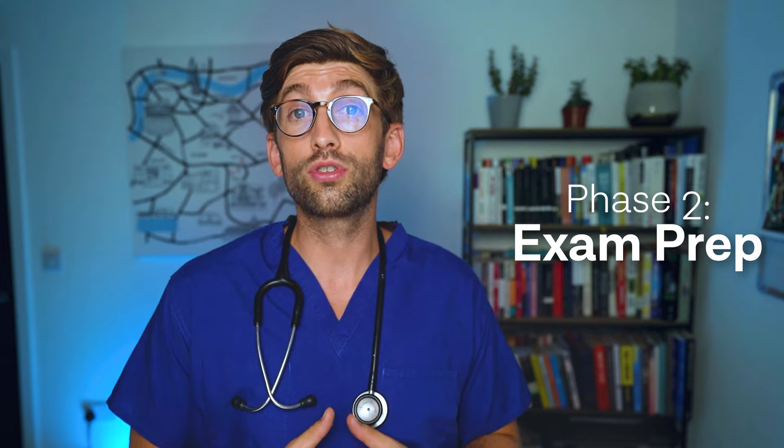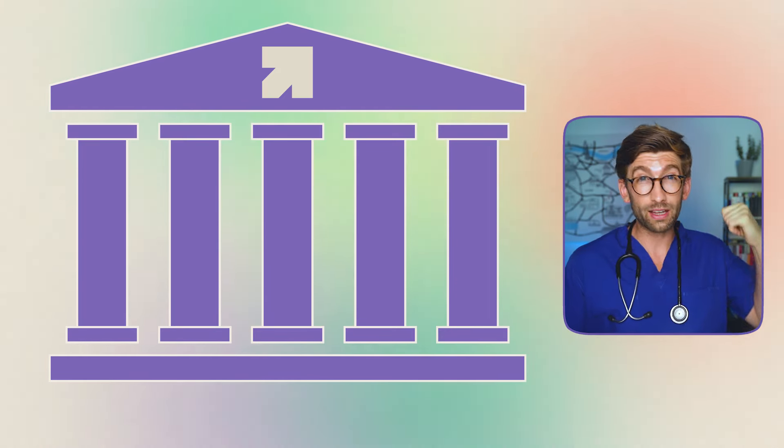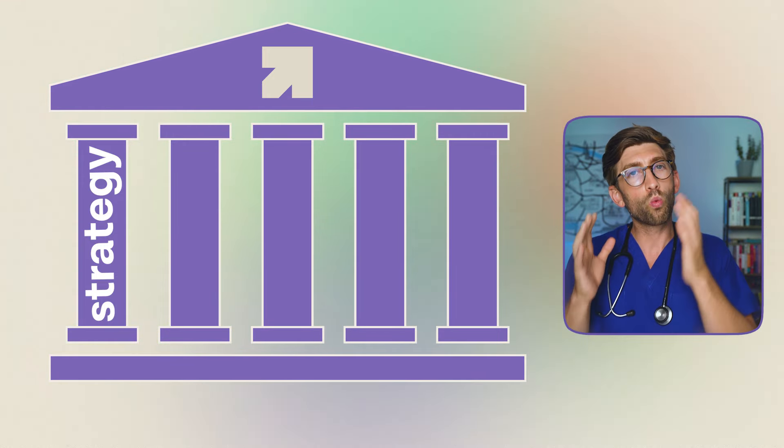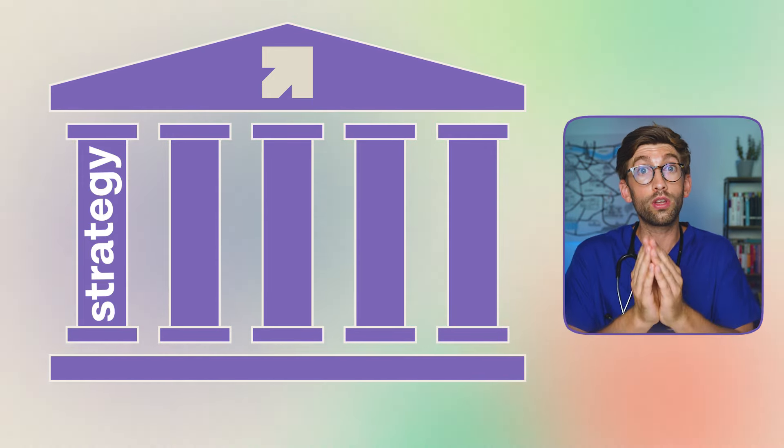Coming back to school in January after exams is around the time to think about phase two, broadly called exam prep. This is also a good time to introduce the six pillars that we at Future Doc use to ensure students' applications are really strong. The first pillar is all about strategy — being smart about how you prepare and thinking about the best way to approach the application for your individual circumstances.